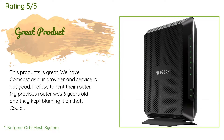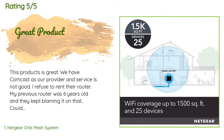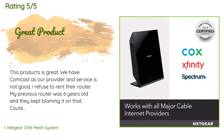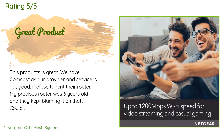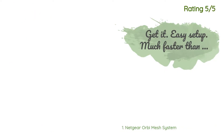six years old and they kept blaming it on that. Could not FaceTime or stream without trouble. I went to Best Buy to get their opinion and they wanted to sell me a separate router and a modem — cost was over $200. I decided to use my Prime account and check out an all-in-one router modem and could not be happier with this product. I am not a tech person but setting this up was easy.